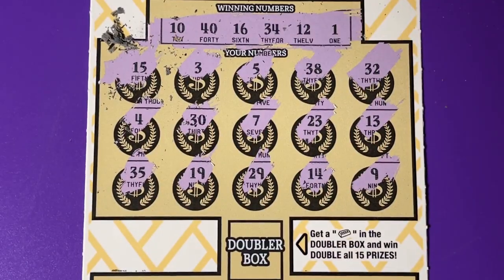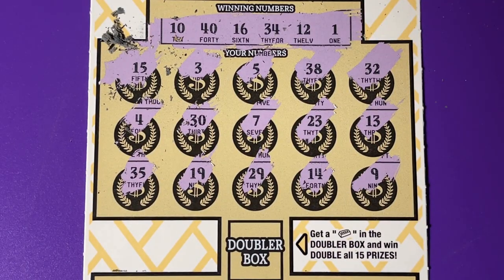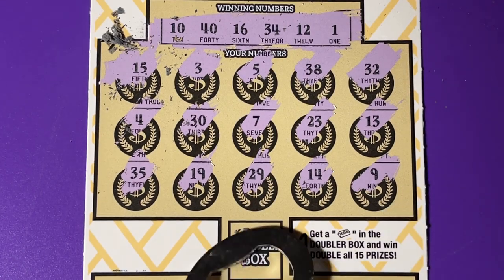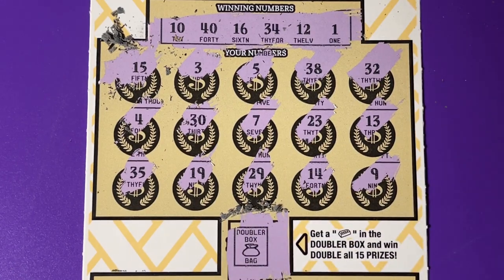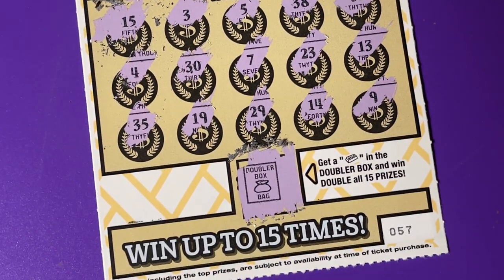I don't see it, so I think we busted. And in the Doubler box, we had a money bag. Well, it doesn't get us anything on this ticket. Just a losing ticket, ticket number 57.